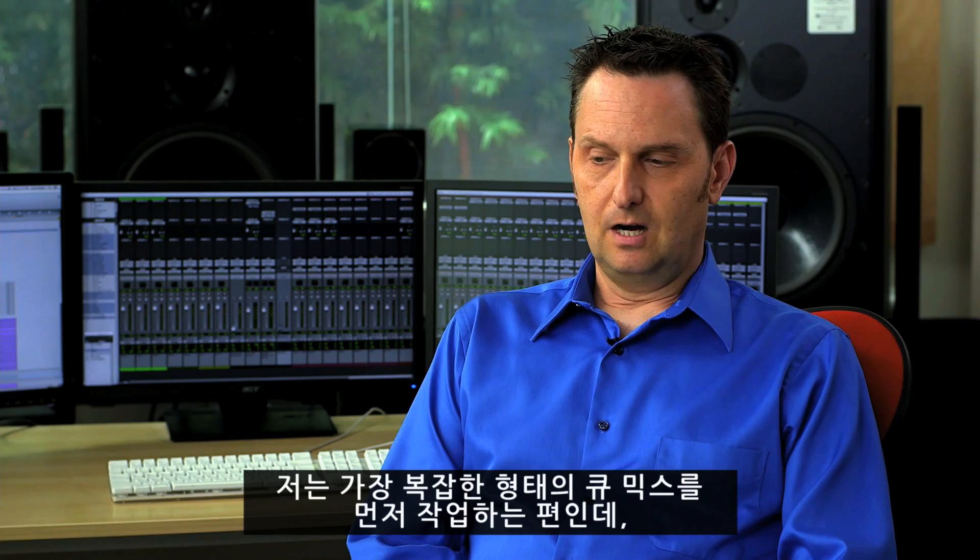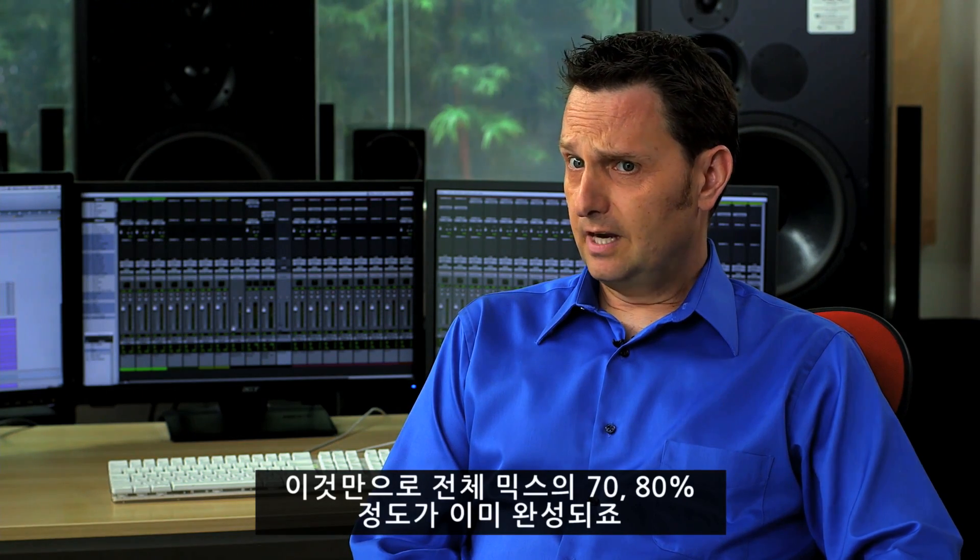On any big project, I'll always try to mix the biggest and most complicated cue first, and that will help outline the sound of the score. Then from there I'll make a really big mix template, and I'll import session data to get the next cue into that template to create a new cue. That way my mix is sort of 80% there, 70% there, and then I'm polishing — I'm not having to reassign to make the stem mix or get the proper reverbs to go to the right place. It's there, so I can just forge ahead and polish and get the next piece of music done.